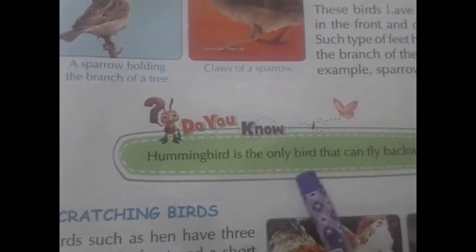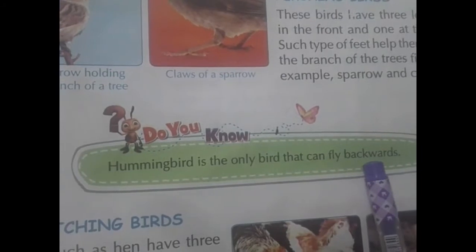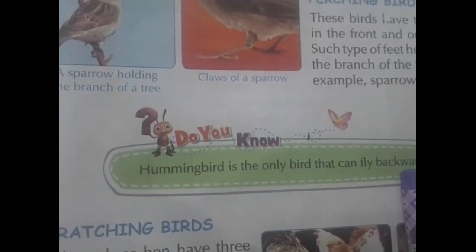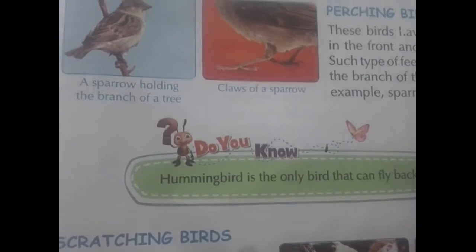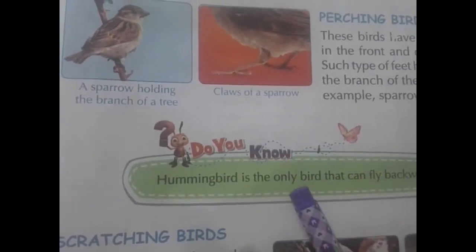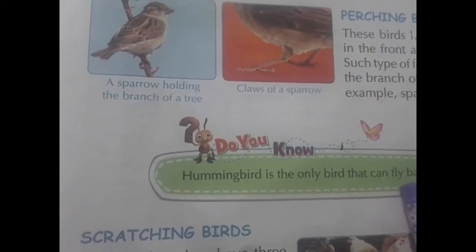Do you know? The hummingbird is the only bird that can fly backwards. Have you observed any bird flying backwards? No? But the hummingbird has the specialty of flying backwards. Okay? Remember this point.